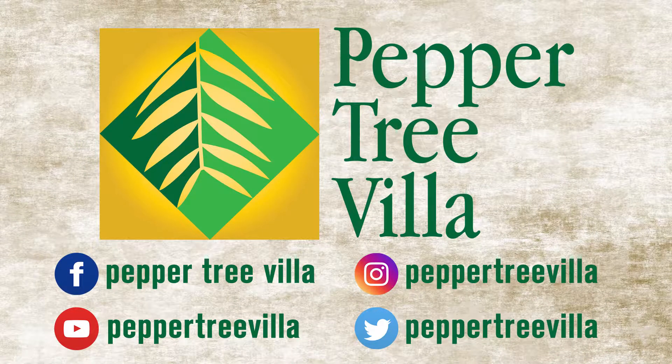If you have any questions regarding the video or anything else about the channel, leave a comment in the comment section and follow us on Facebook, Instagram, and Twitter. If you also want to join us on a regular basis, subscribe and become a villager at Peppertree Villa here on YouTube. And remember, adventure is out there.